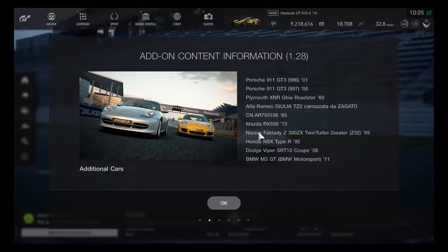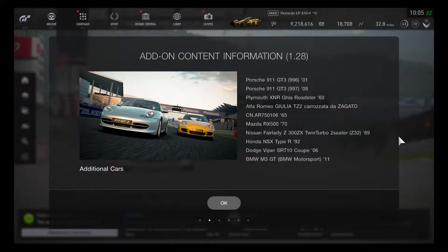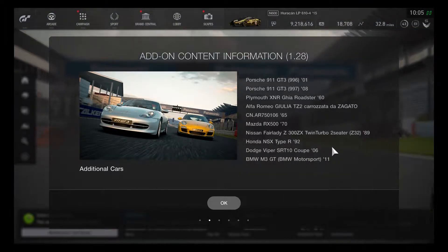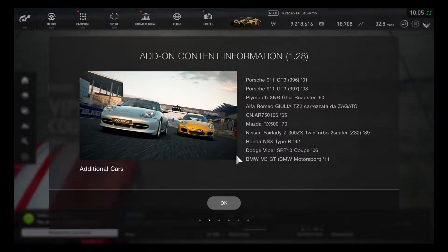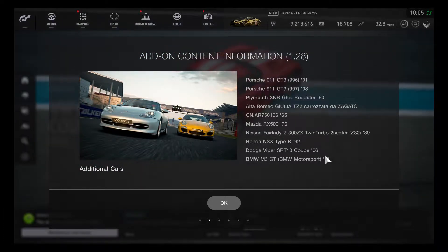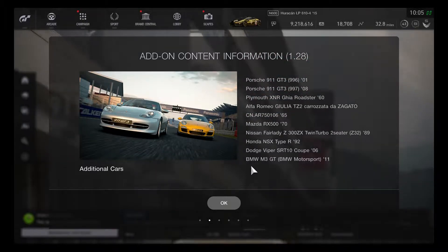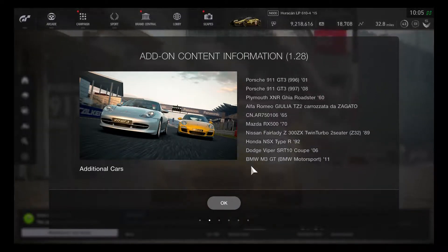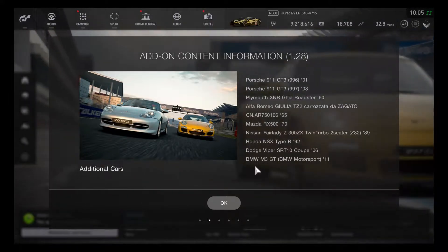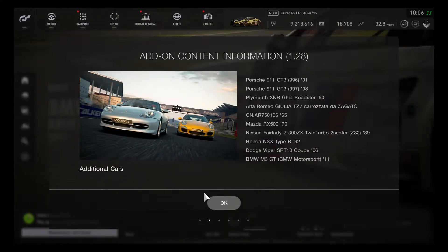Two Japanese cars also added: the Nissan Fairlady Z 300ZX twin-turbo two-seater Z32 model 1989, and the first generation Honda NSX Type R 1992. We are excited to see the first gen model from Honda. Also, the Dodge Viper SRT10 Coupe 2006 is joining the game, and lastly the BMW M3 GT BMW Motorsport race car from the 24 Hours of Nürburgring.